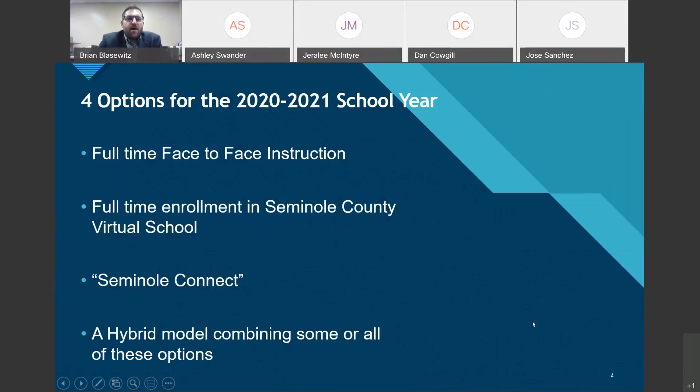I'm going to talk about the four options for the 2020-2021 school year that were approved by Seminole County public schools. The first option is something we all know — traditional full-time face-to-face instruction. That's where your child is sitting in the classroom with a teacher and other children, receiving that face-to-face brick-and-mortar instruction.